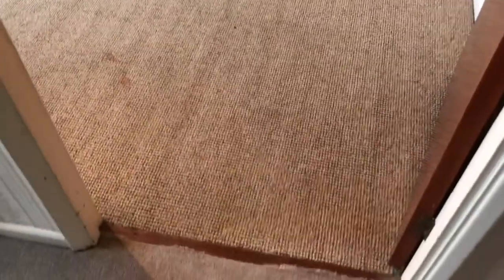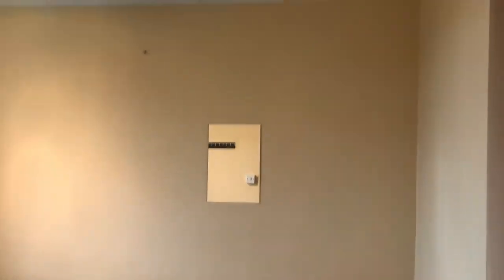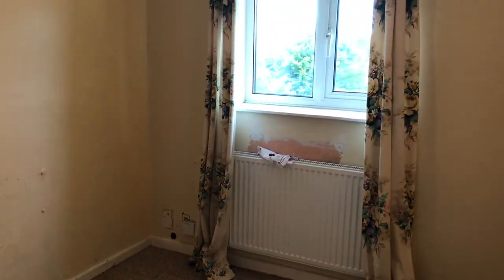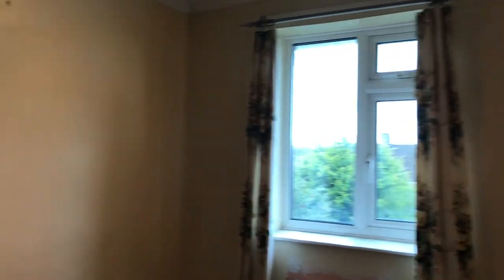And then the last bedroom — this one could do with a little bit of love and some paint on the walls, which can be arranged. This is the smallest bedroom; it will still take a double bed, or a single for a bit more floor space. Smallest window, looking out to the back garden.